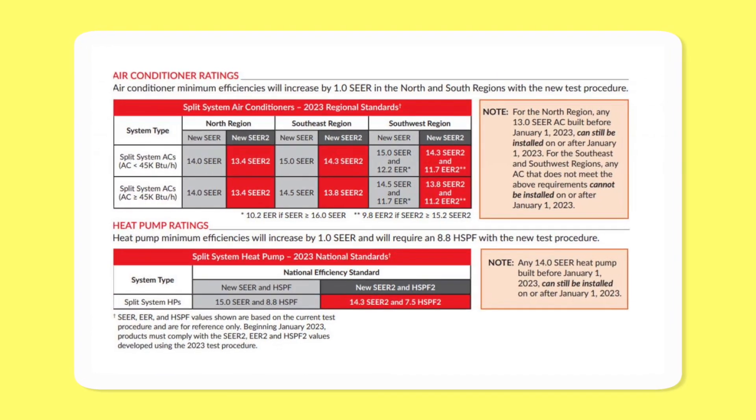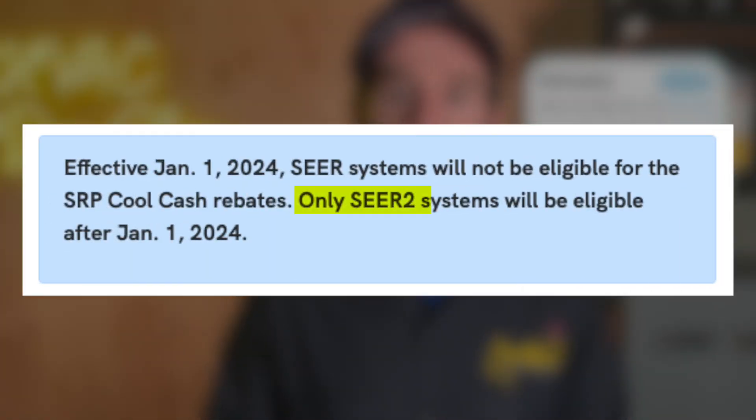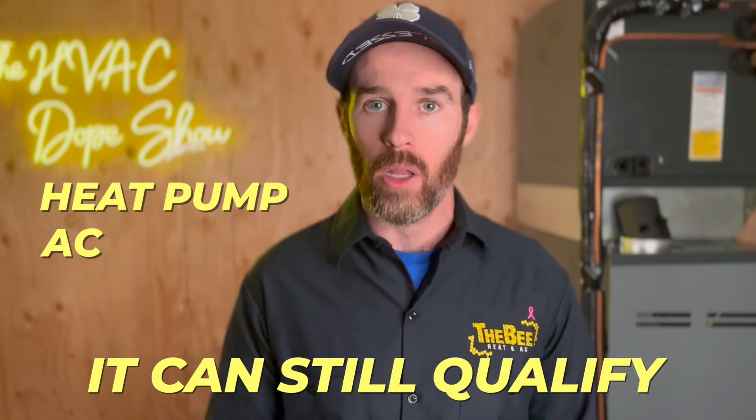In order for a single stage system to qualify for the rebate, it has to be a 15 SEER2 rated system or higher. As of January 1st, 2024, all systems will have to be SEER2 rated, so none of the old SEER systems will qualify. On these systems, you will get a heat pump or AC rebate of $75 per ton, meaning both heat pumps and air conditioners can qualify.